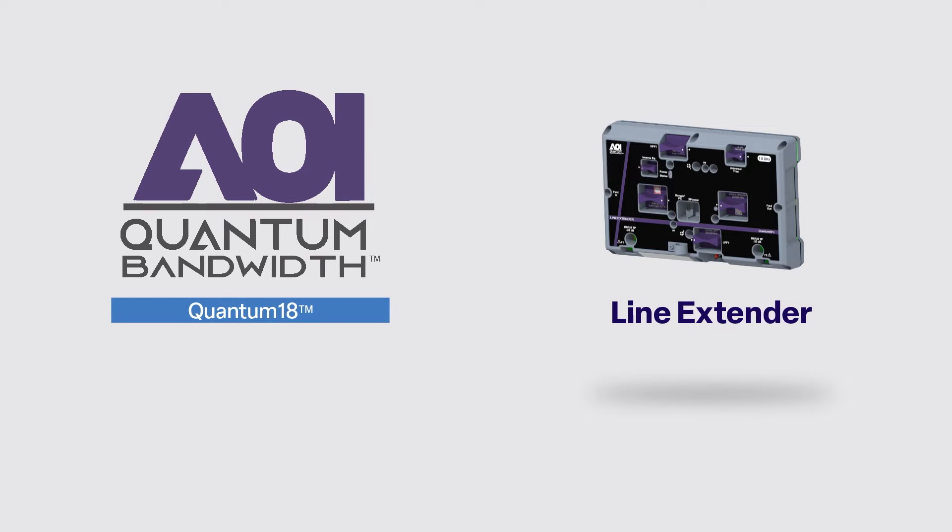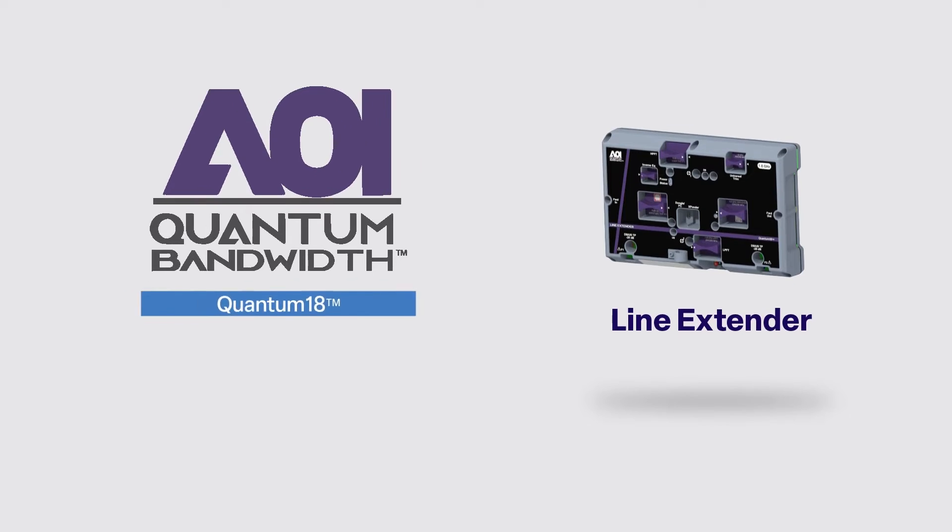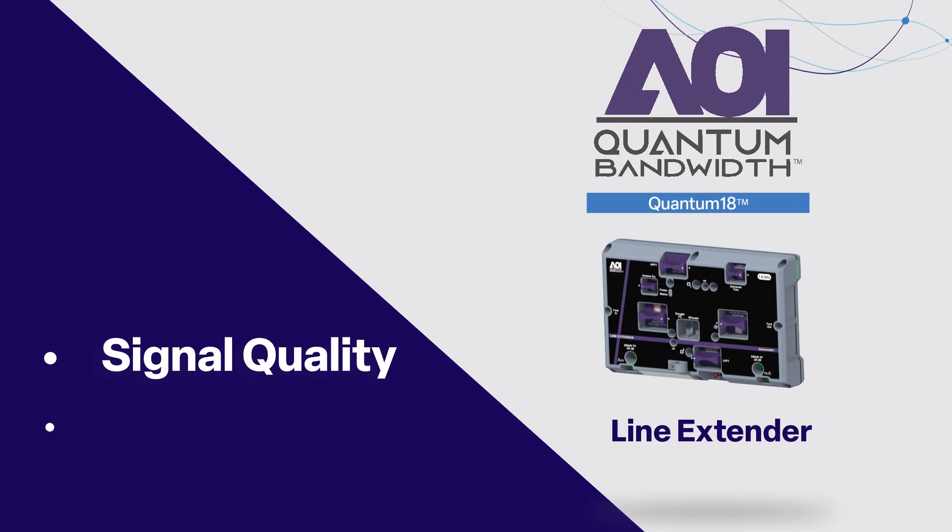The Quantum 18 1.8 GHz line extender is purpose-built to replace legacy amplifiers. It prioritizes signal quality and adaptability to evolving network dynamics.